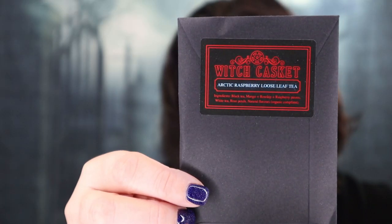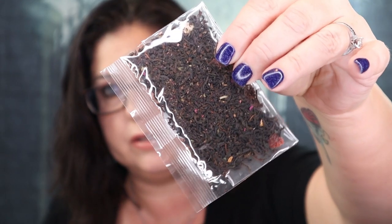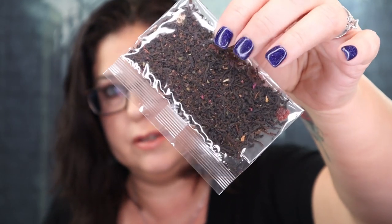The next thing is Arctic Raspberry Loose Leaf Tea. Oh, look at that tea — it is really pretty! I am very happy to try this. I love getting these teas.